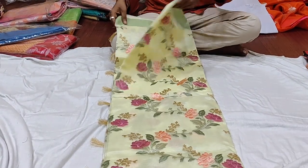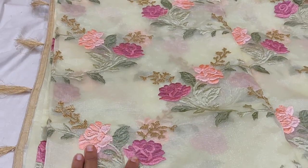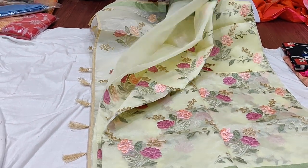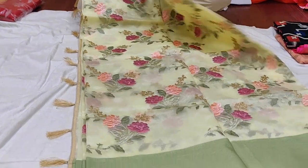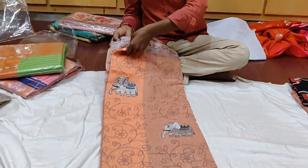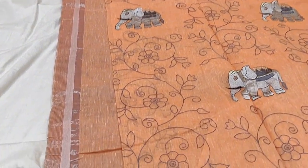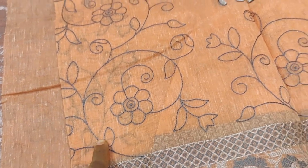Next, an off-white color glass tissue saree with thread embroidery — it's about 4,000 rupees, very decent and classy. I don't have it in my collection. There is also a nice light peach color saree with Kachowak and angled embroidery all over the saree and blouse.